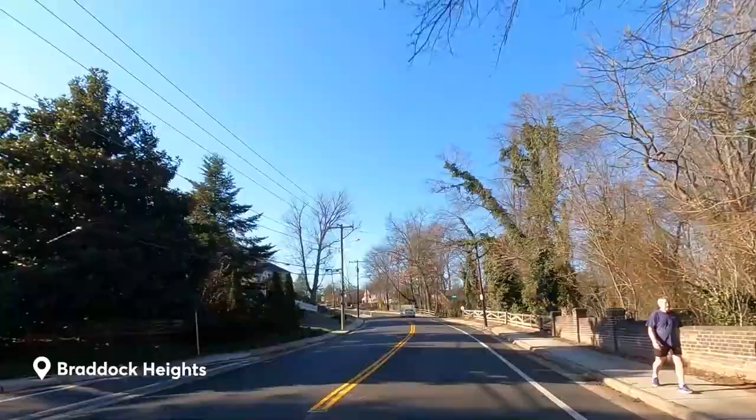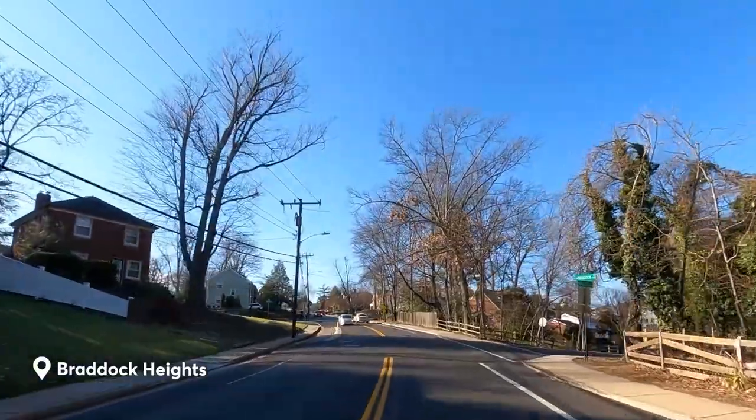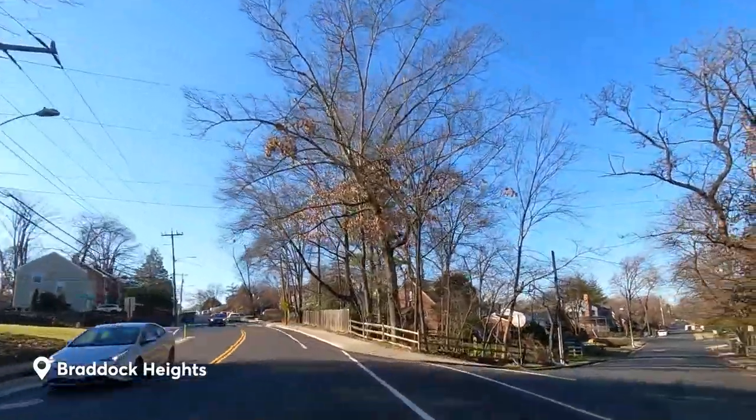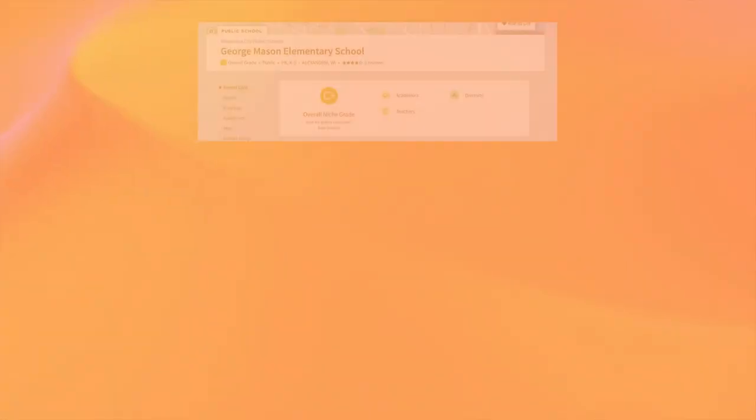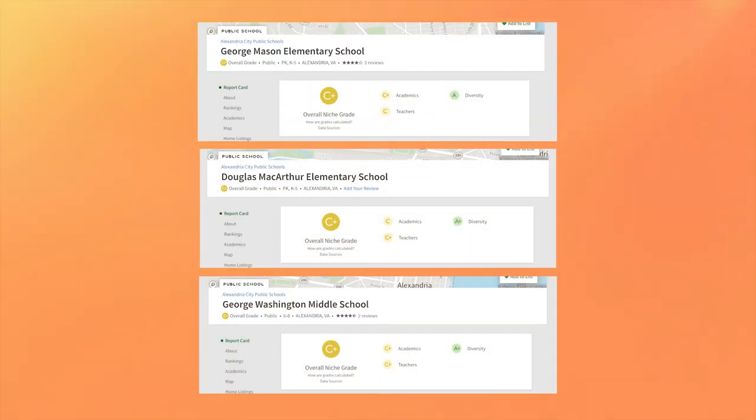For those who enjoy socializing and connecting with others, Braddock Heights has a variety of options, from neighborhood book clubs and mom groups to cooking and gardening clubs. The neighborhood has plenty of places to walk, bike, run, and play, including Braddock Heights Park and Four Mile Run Trail. Like most areas in the city of Alexandria, the schools are middle of the road in terms of ratings. According to Niche.com, the area elementary schools — George Mason, MacArthur, and George Washington Middle — all have C+ overall ratings.